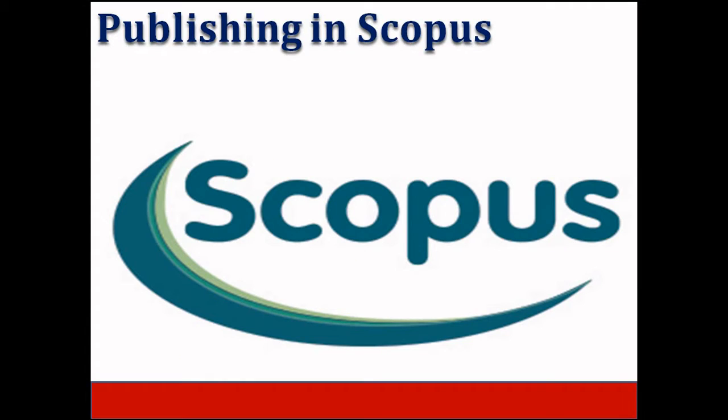Generally, researchers target journals with a good acceptance rate because the chances of a paper being accepted and published are high. Let us discuss 10 Elsevier journals which are Scopus indexed and have a good acceptance rate. The journals discussed in this video are based on acceptance rate and at least Scopus indexed.